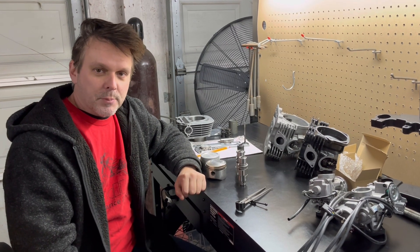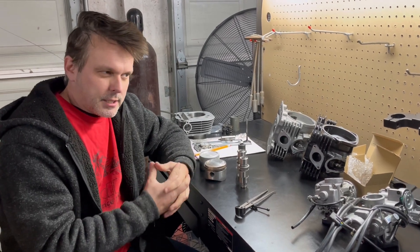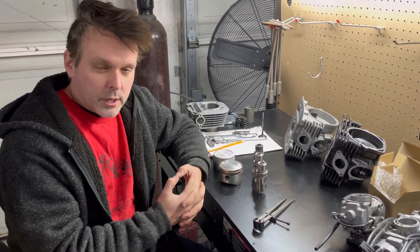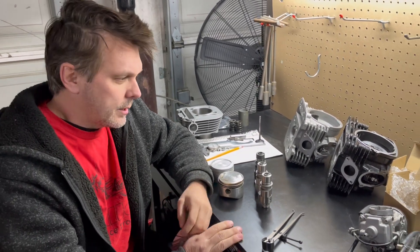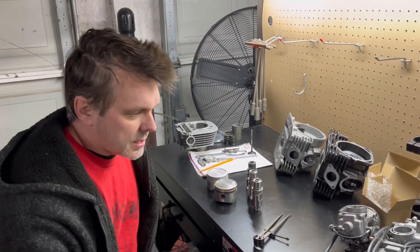Hey guys, Brad from Bradley Performance Products. I'm taking a minute to address some of the questions and discussions I get from you guys. I think we'll do a Facebook Live or YouTube Live to answer your questions — we'll schedule that in the near future.